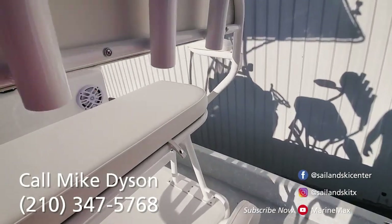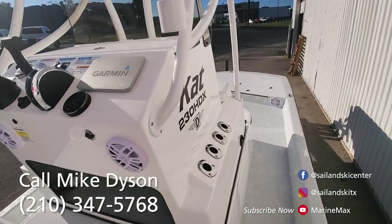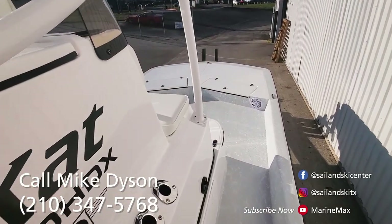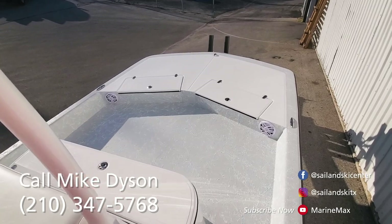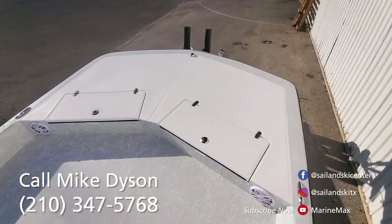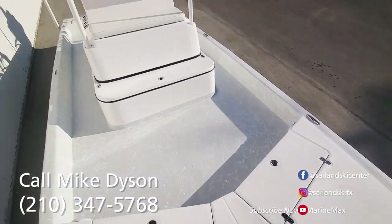It is available — won't be for long, I don't think, but I wanted to put the video out to introduce it. My name is Mike Dyson. Happy to help you with Dargol or any other boats that we offer. I'm at 210-347-5768. I look forward to getting you on the water.